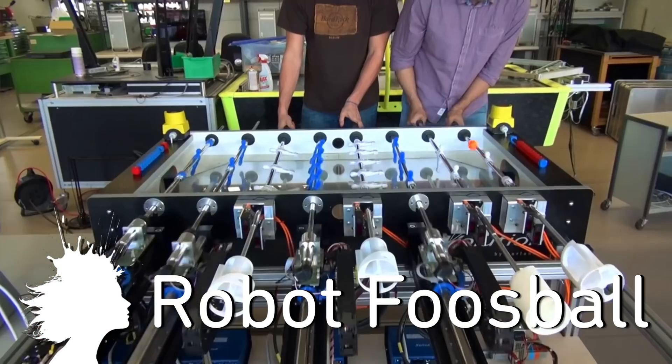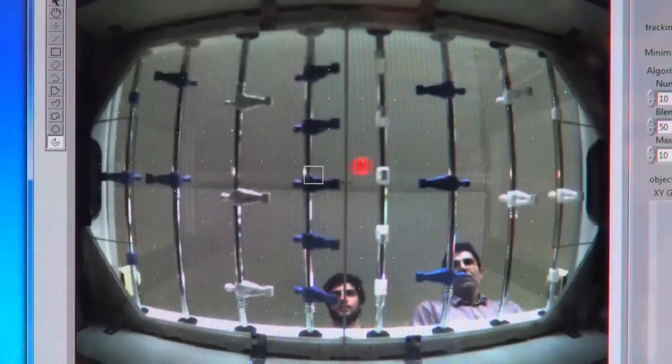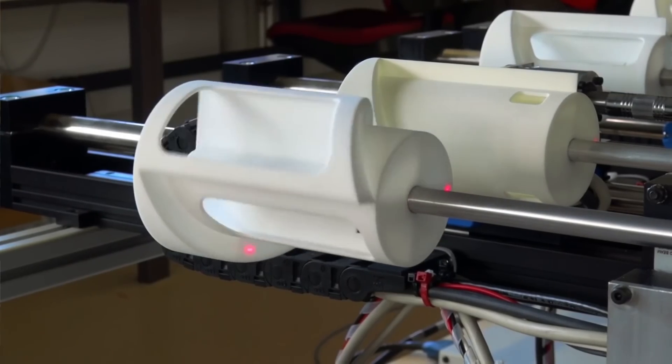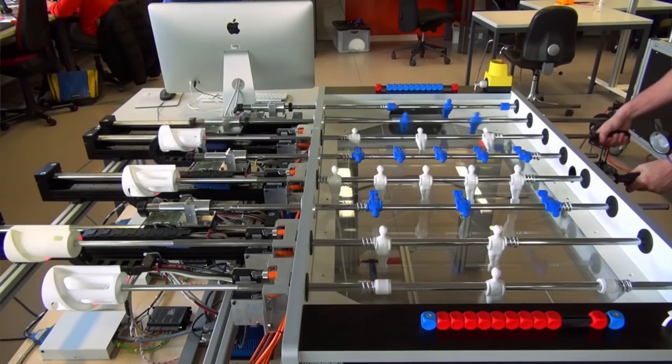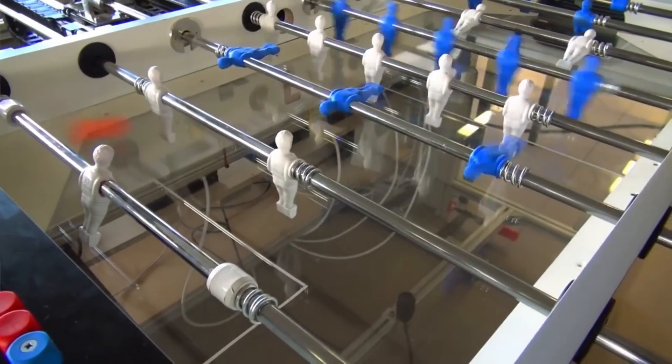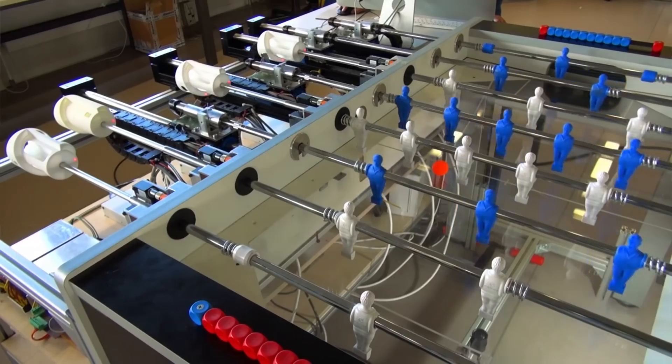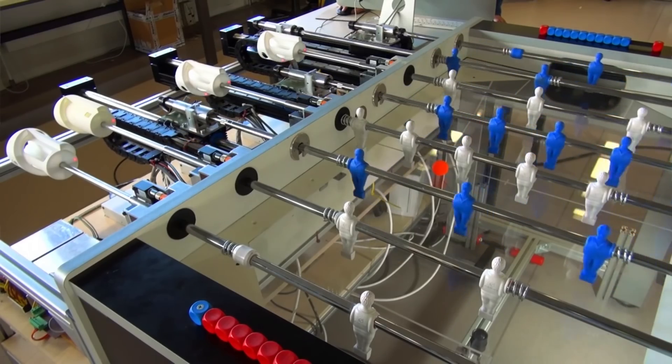EPFL built a robotic foosball table. A camera under the table tracks the ball, and linear and rotational motors control the players. The robot can already beat humans — it knows where the human player is positioned and can react accordingly. Now they're working on having a robot play against another robot.